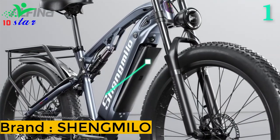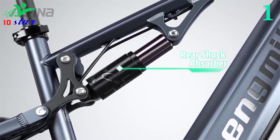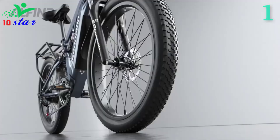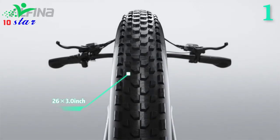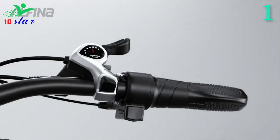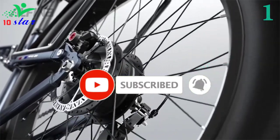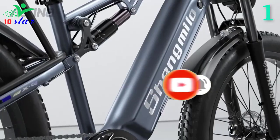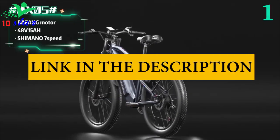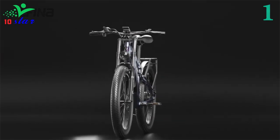Number 1: Shangmilo MX05. The MX05 features front and rear hydraulic disc brakes and a 7-speed Shimano professional transmission system. A lockable and adjustable front suspension fork offers smooth cushioning and shock absorption on rugged mountain roads. The LCD display monitors speed, battery usage, and cycling trip distance. The 48-volt 15 ampere-hour large capacity battery provides powerful climbing and acceleration, with charging protection for battery safety and prolonged battery life. Charging time is 6 to 8 hours. The 26-inch fat tires are suitable for mountain, snow, sand, and urban roads.